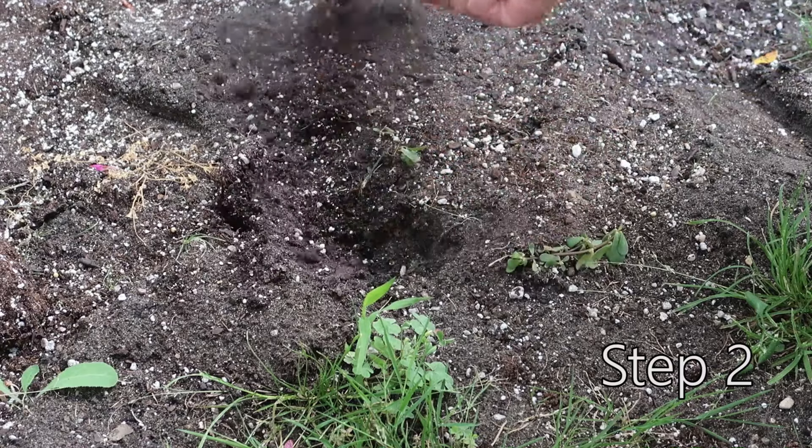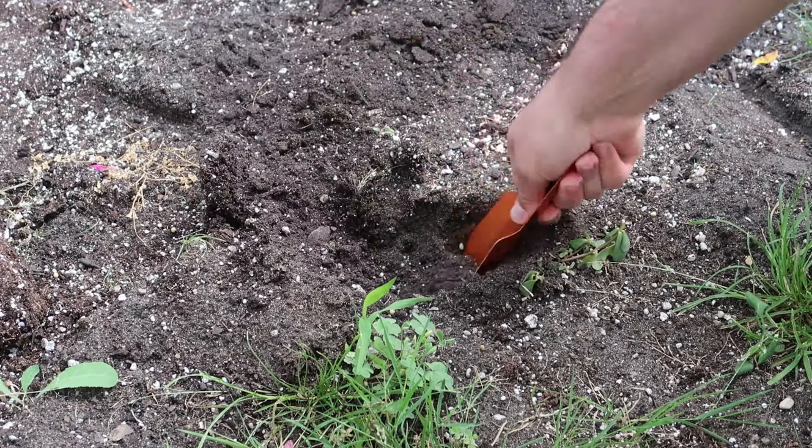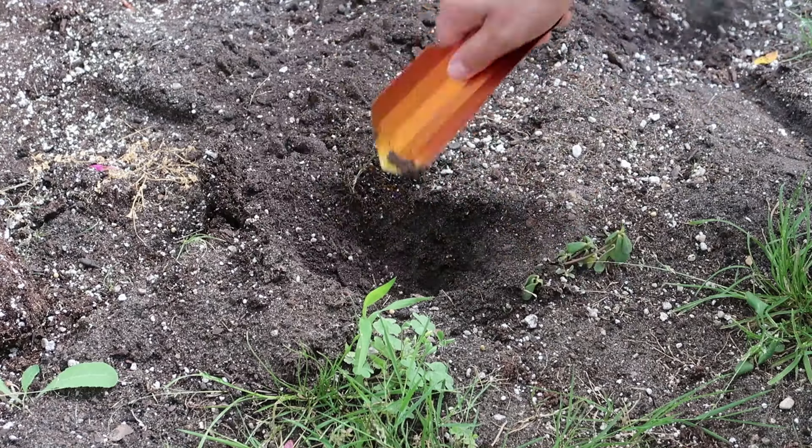Step 2: Dig a hole that is 6 to 8 inches deep and 4 to 6 inches wide. We use the Deuce of Spades lightweight shovel for this part.